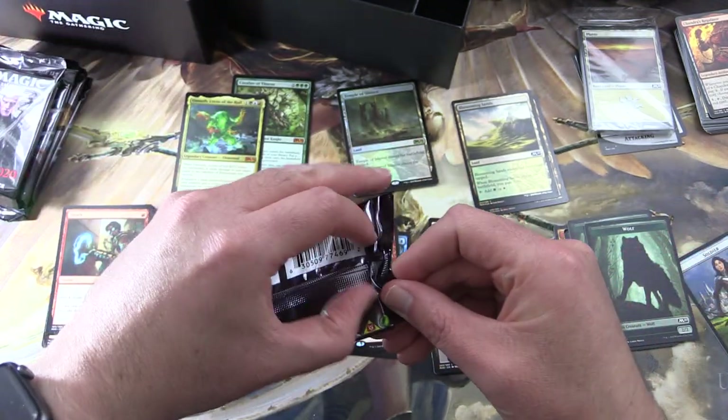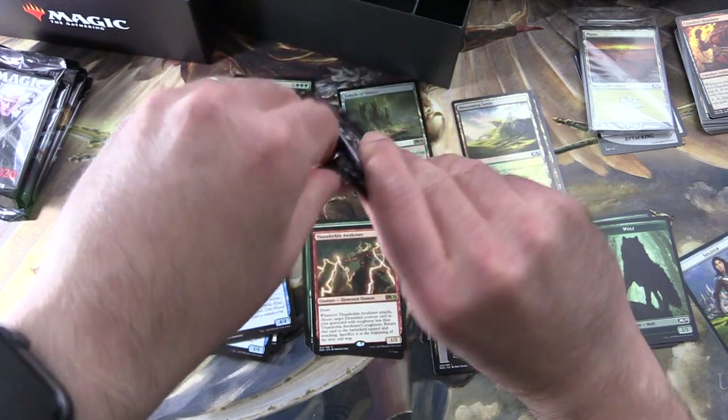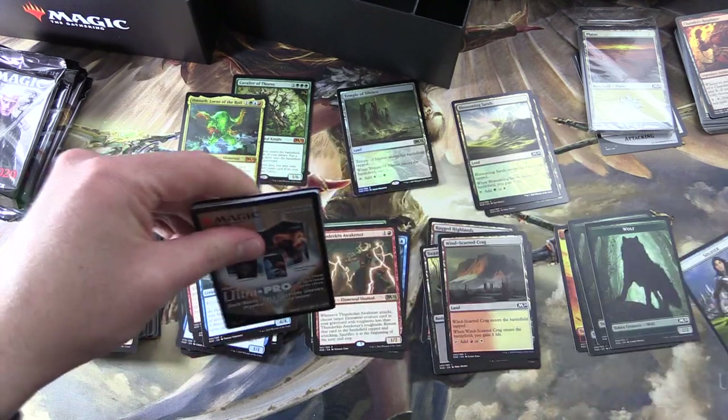I nearly was asking Liliana where are the crazy pulls — but we did get two mythics, so maybe that would be a little greedy of me. But we must have more mythics, please Liliana.